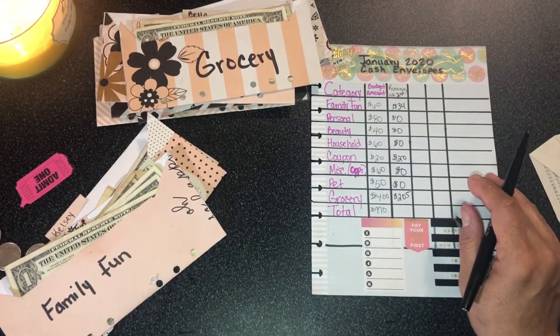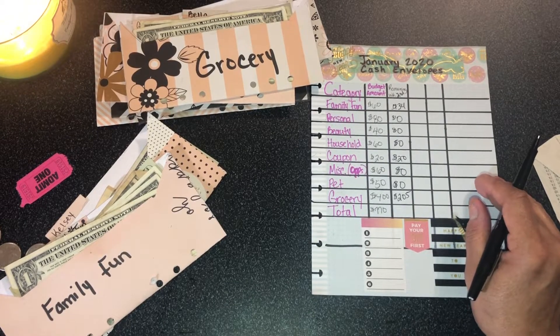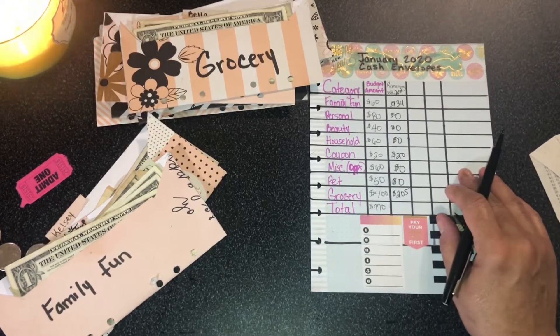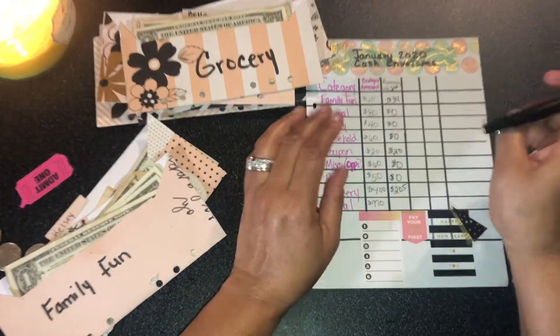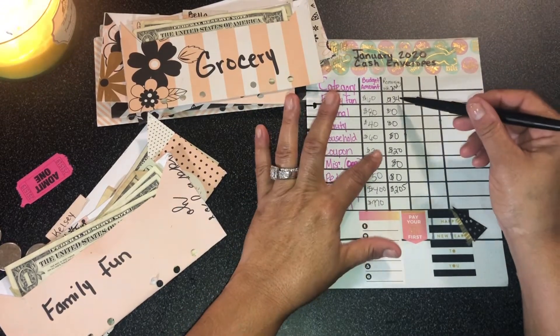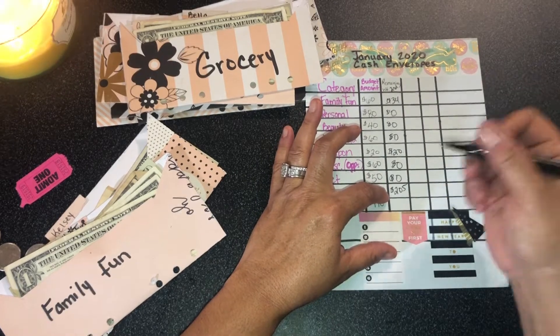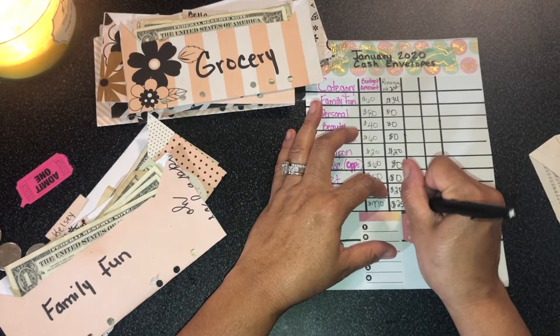My biggest concern is budgeting going forward. I don't have my calculator, so let's see how good I am with math — 34 plus 20 is 54, plus 205 is $259 left in all my remaining envelopes.